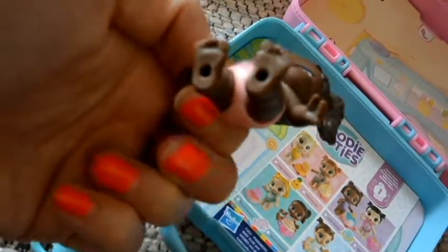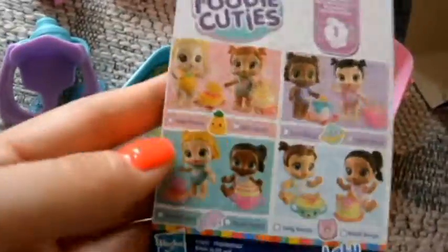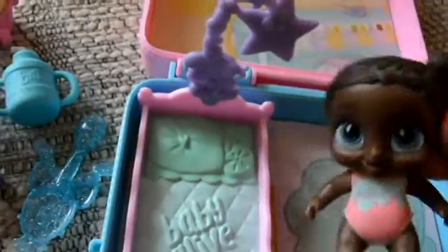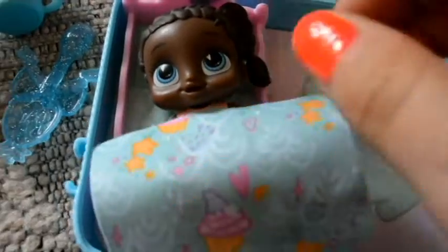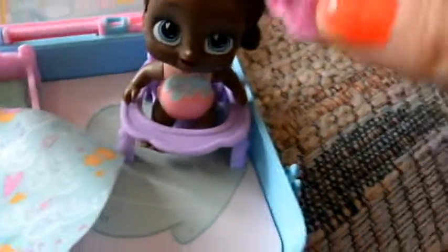Let's look at the structure. Let's put her in the high chair. It shows the other ones that you can get. Here's the crib. And of course, the mobile. She can lay in bed with her new blanket. Or she can go in her high chair and eat her food. Mmm, this is tasty, huh? Here's her cupcake.